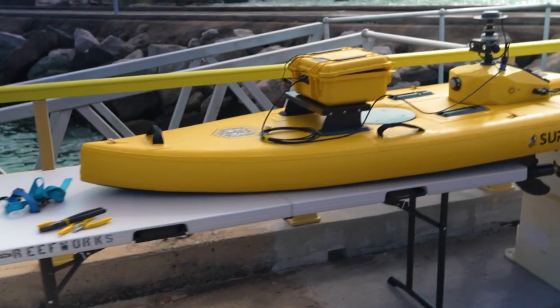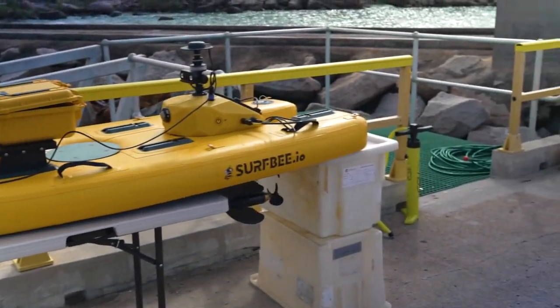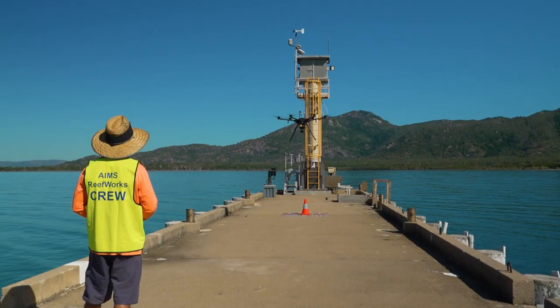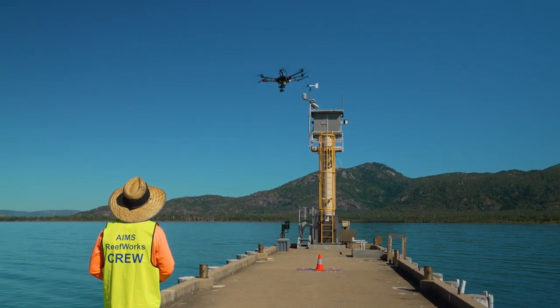With GNAN in a Box, Reefworks integrated precise positioning capability into two research platforms: an autonomous surface vessel and a remotely piloted aerial system.